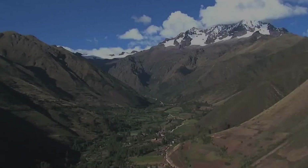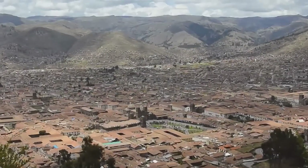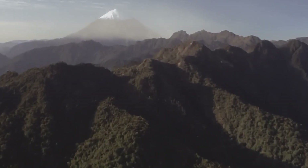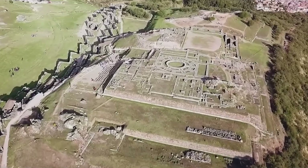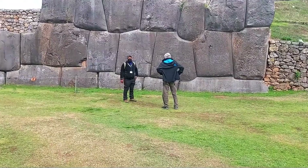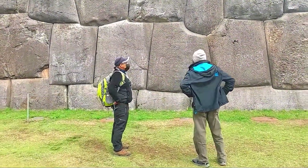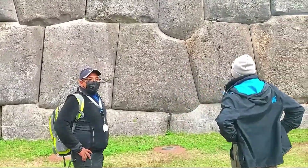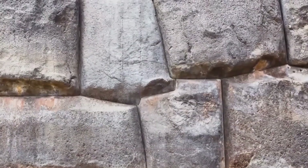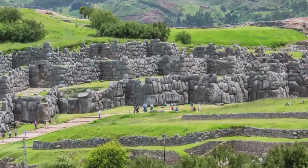Sacsayhuaman, on the northern outskirts of Cusco, Peru, this massive complex rises to an altitude of 3,701 meters. Built in the 15th century under the leadership of the Sapa Inca Pachacutec and his successors, Sacsayhuaman's architectural achievements continue to raise questions about the capabilities of prehistoric civilizations. The structure is famous for its colossal dry stone walls, composed of enormous blocks cut so precisely that they fit together perfectly without the need for mortar — the precision is such that not even a piece of paper can slip between many of the stones.